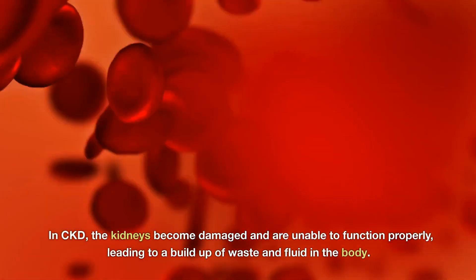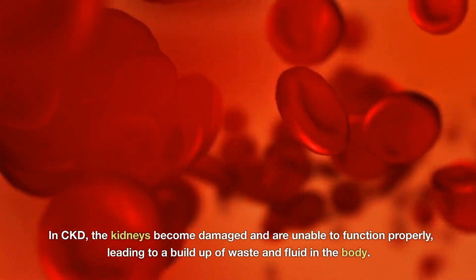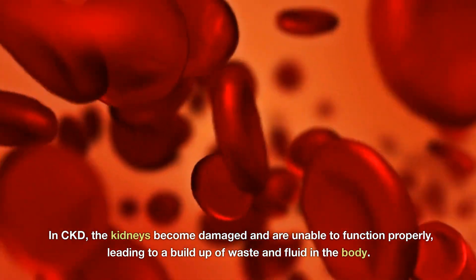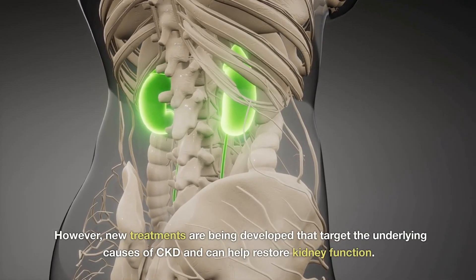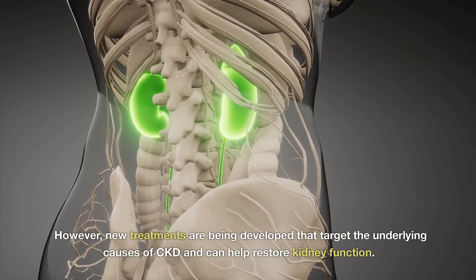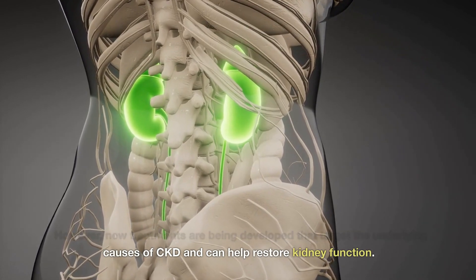In CKD, the kidneys become damaged and are unable to function properly, leading to a buildup of waste and fluid in the body. However, new treatments are being developed that target the underlying causes of CKD and can help restore kidney function.